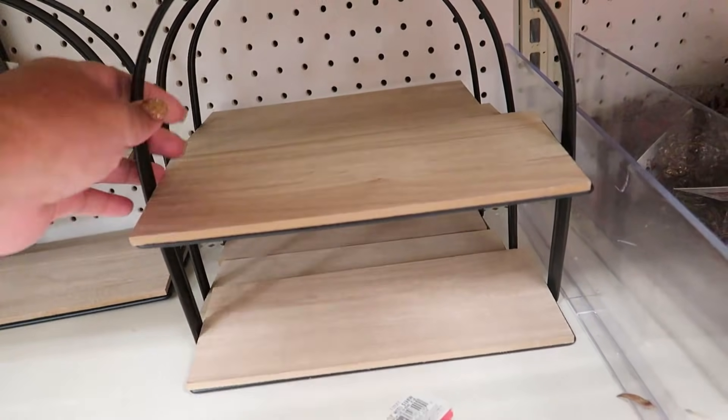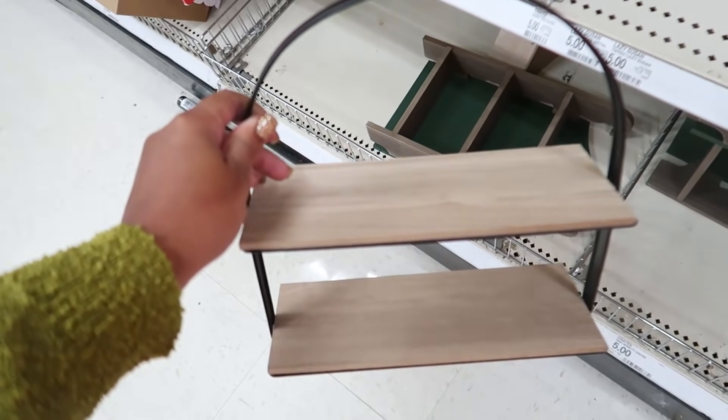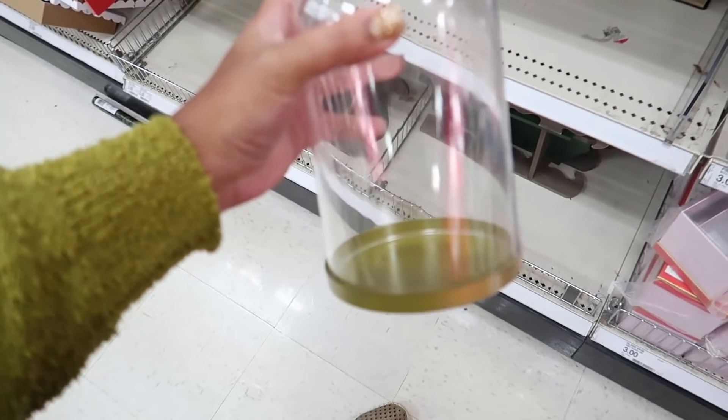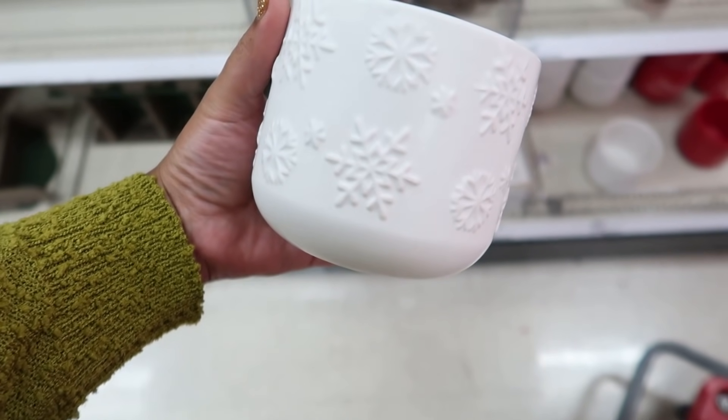Also, this is new — this tiered tray. I haven't seen it before. It was $5 as well. I do not need another tiered tray, but I thought it was really cute, especially if you're doing a little hot cocoa bar. Just all these cute little items here in the Target dollar spot.